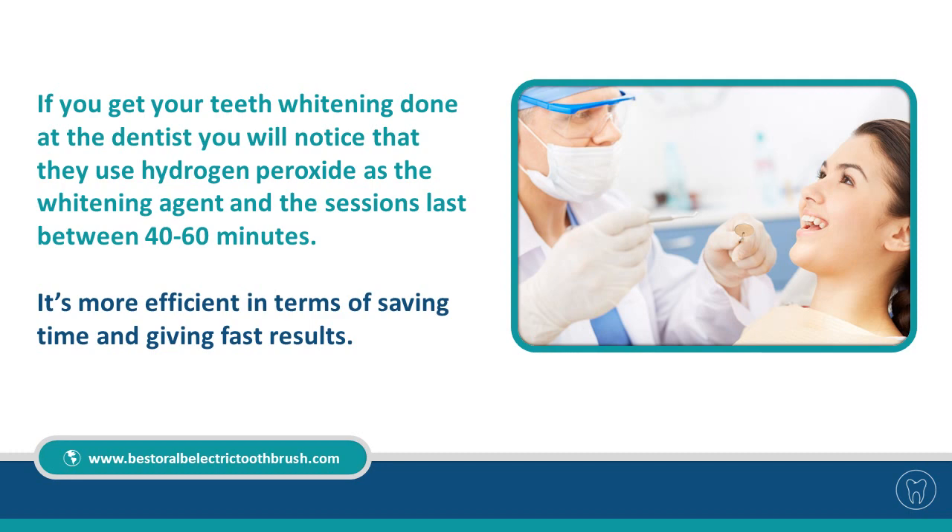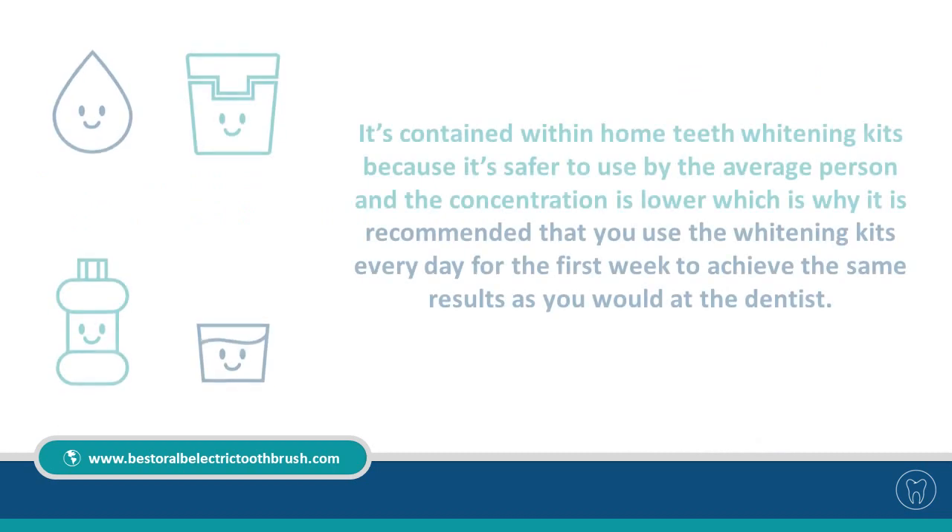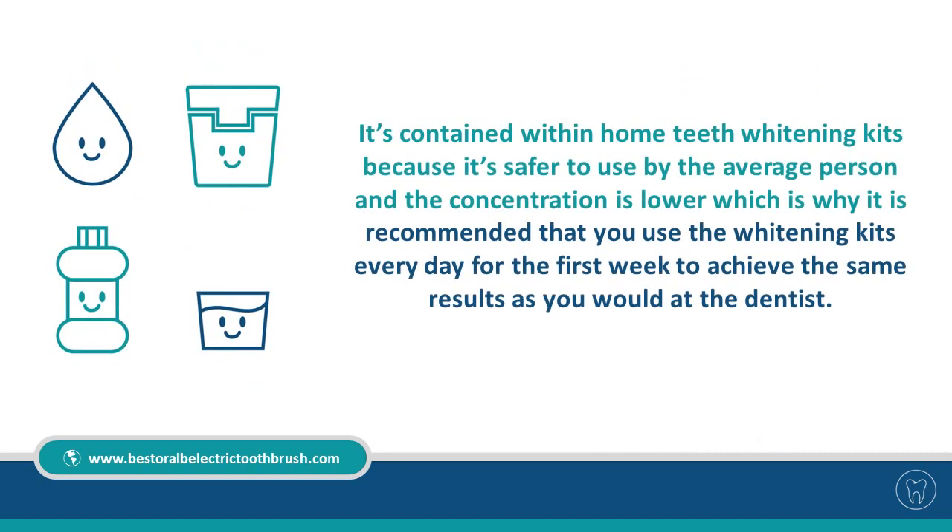It's more efficient in terms of saving time and giving fast results. That's not to say carbamide peroxide is less effective — it works just as well. It's contained within home teeth whitening kits because it's safer to use by the average person and the concentration is lower, which is why it is recommended that you use the whitening kits every day for the first week to achieve the same results as you would at the dentist.